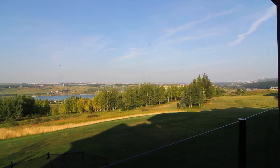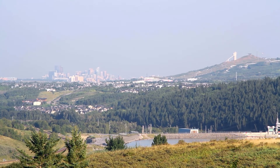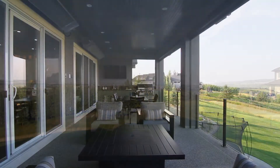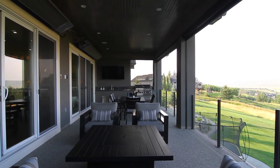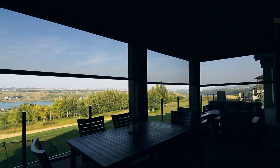Just off the kitchen, take in the stunning river valley and downtown city views on this spacious, elevated outdoor entertaining space. Make the most of your evenings with the built-in grill, upper heaters, and remote control screens.